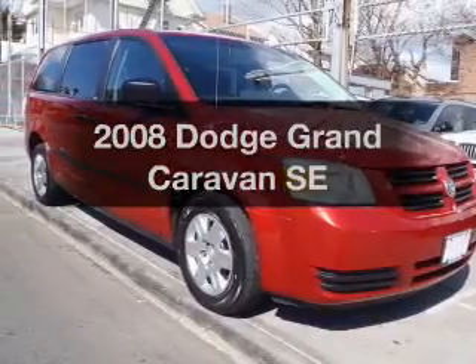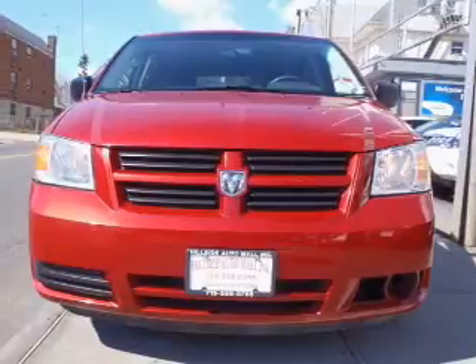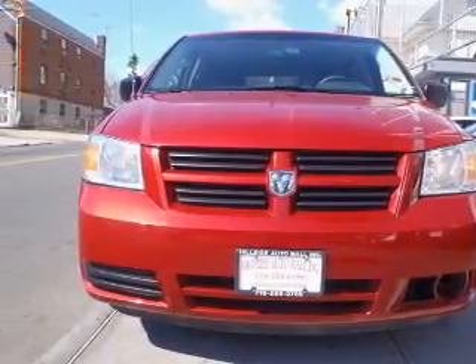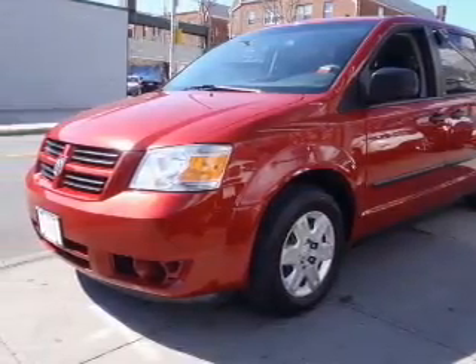Get noticed in this 2008 Dodge Grand Caravan. This is the set of wheels you've been looking for, with a solid six-cylinder engine. The powertrain includes front-wheel drive driven by an automatic transmission. Premium wheels give a more luxurious look.